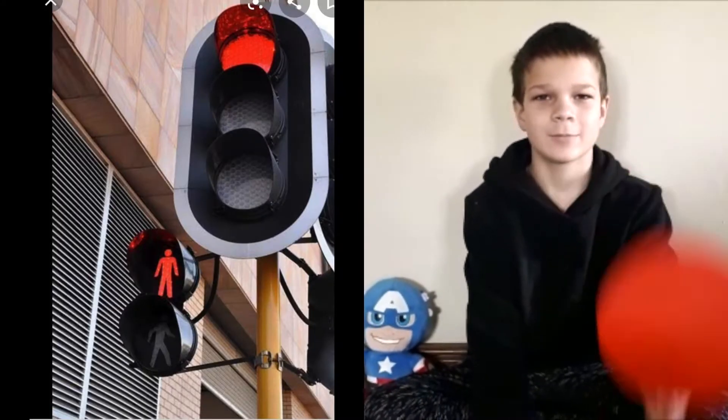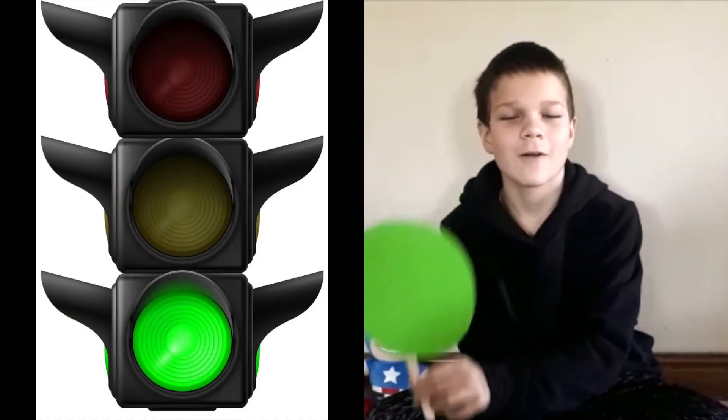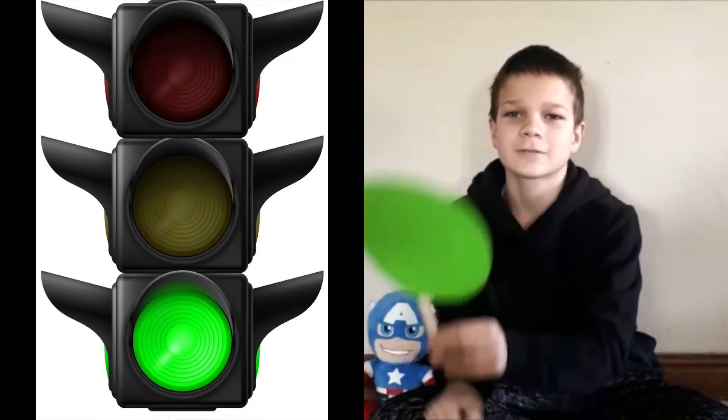Yeah! Red is dark, yellow's slow, green means you can go, go, go! Red is dark, yellow's slow, green means you can go.